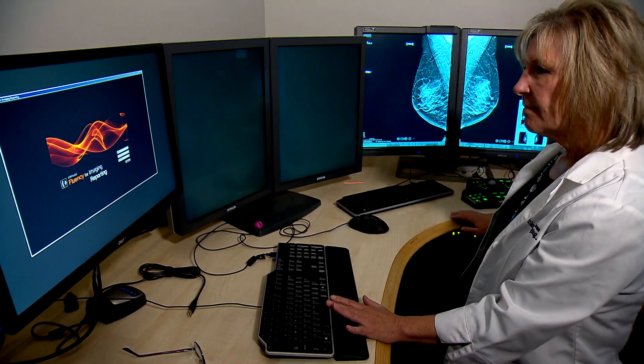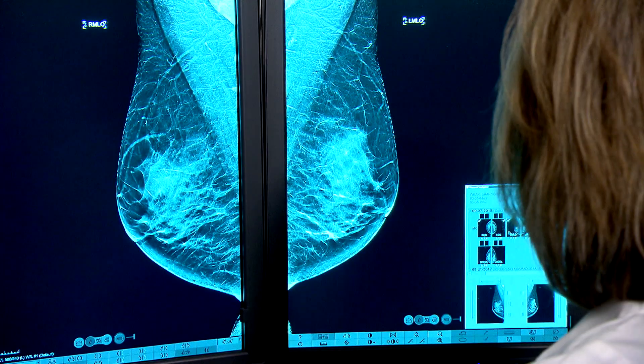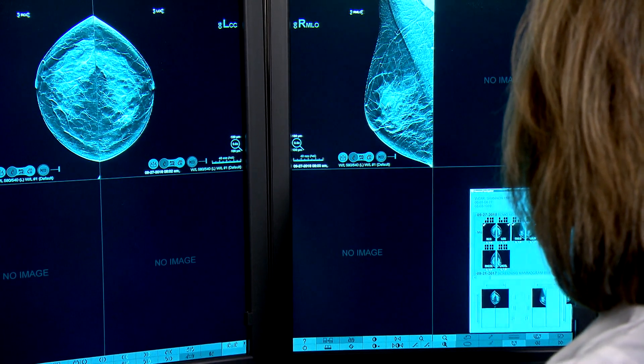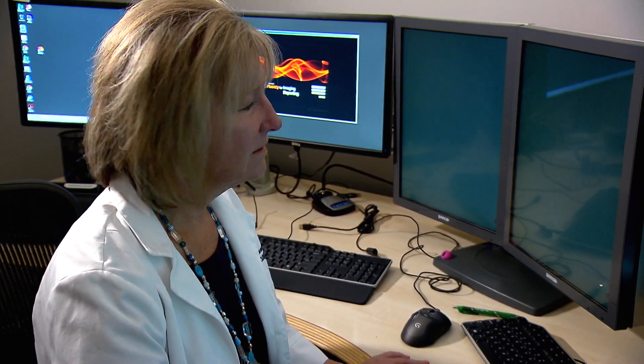Julie Smith has done this countless times in her work as a mammography technologist. She's been with Inland Imaging for about 21 years and has been doing mammography for close to 30.